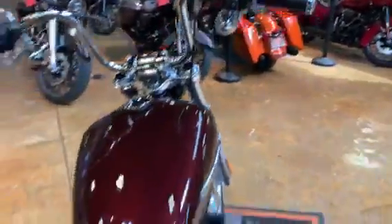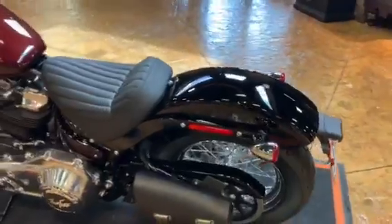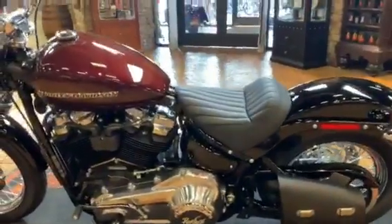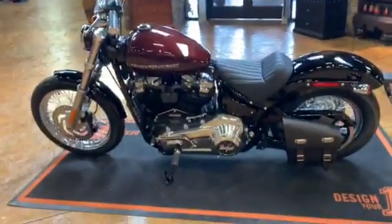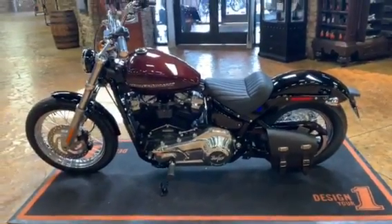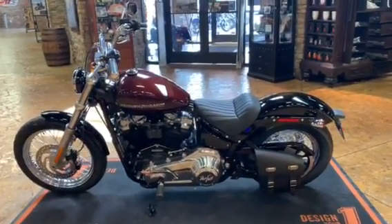We added the swing arm bag, and then you see down there the Ride Free again. Folks, if you would like to see this Softail Standard parked in your garage, stop in today at Triple S, see one of the associates, and we will make it yours.